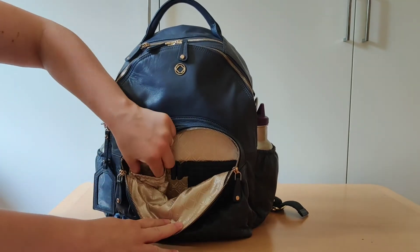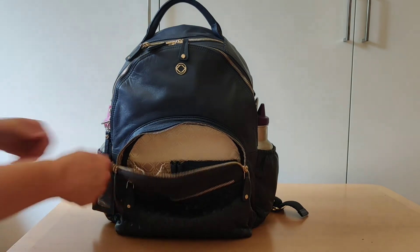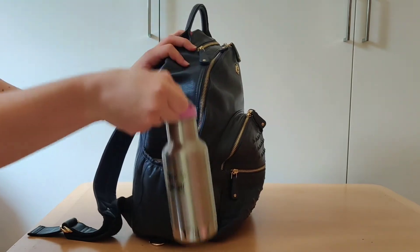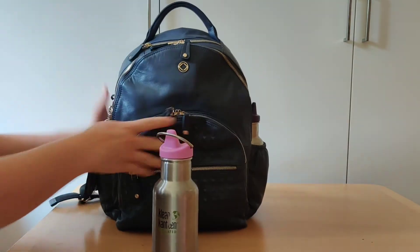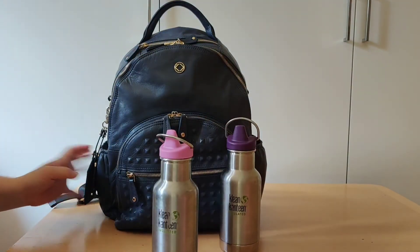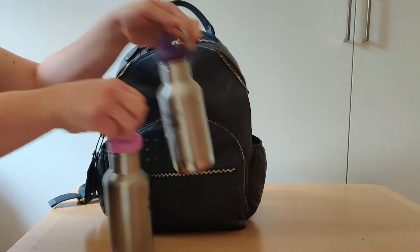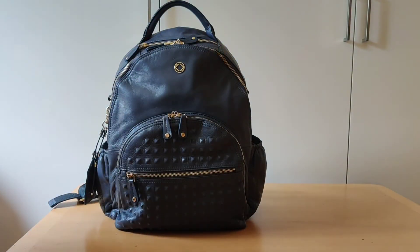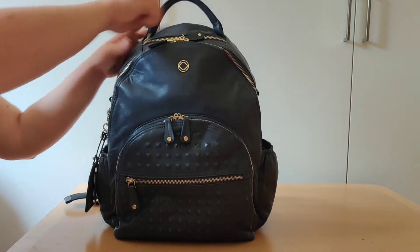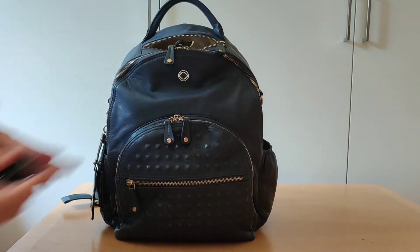In the elasticated pocket there is some tic tac. On the sides of the bag I have two Clean Canteen water bottles for my girls with some nice cold water, and up here I have my car keys.